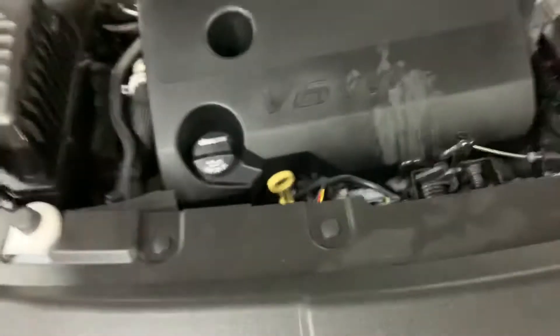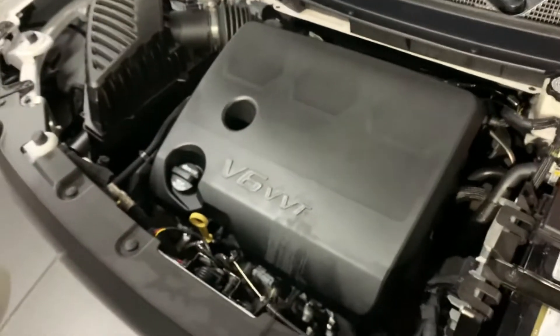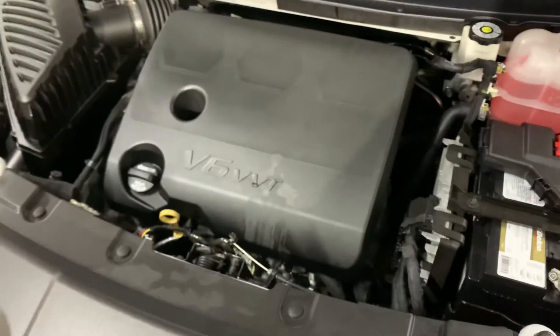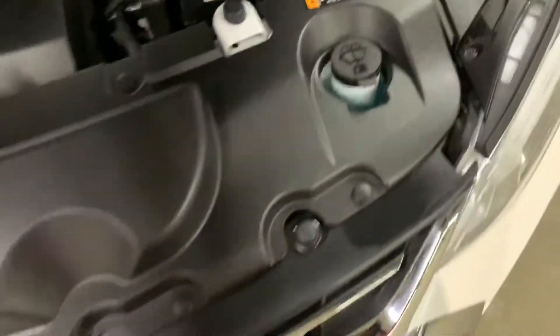Now let's check the engine. The engine is going to be detailed, however everything's running smoothly — no issues whatsoever. You can always take the vehicle on a test drive if you would like. Now let's check the tires.